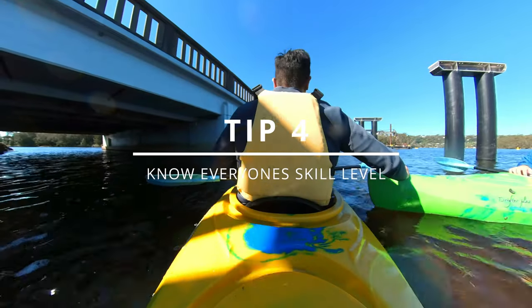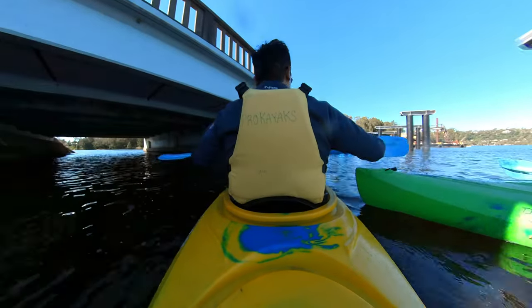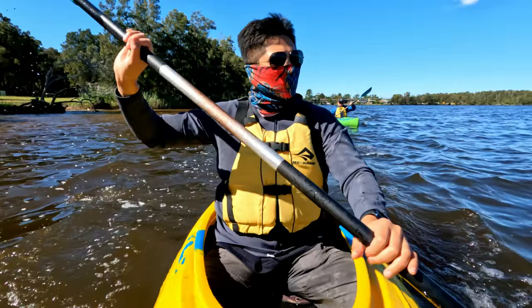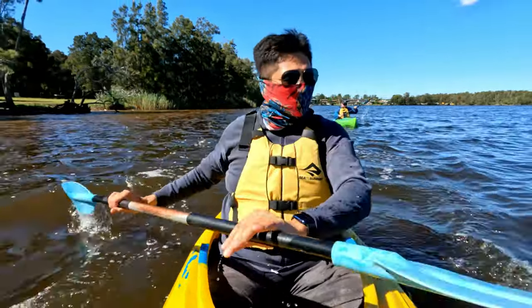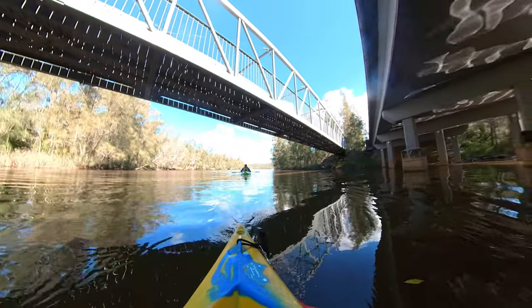Tip number four: know the skill level of everyone who is kayaking. If you're going kayaking with a group of people, try to understand the skill level of each participant. This will let you know where you can go and how you can plan your trip.